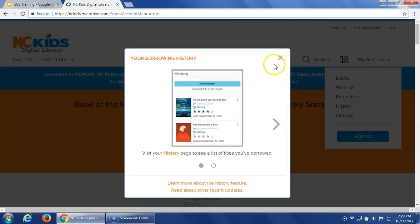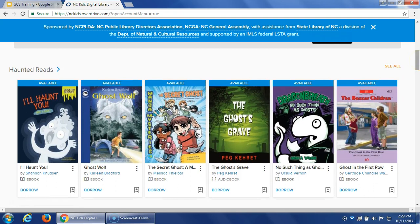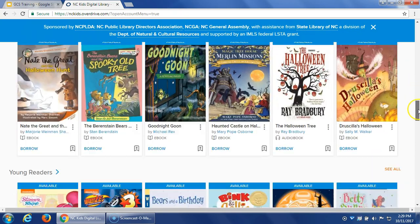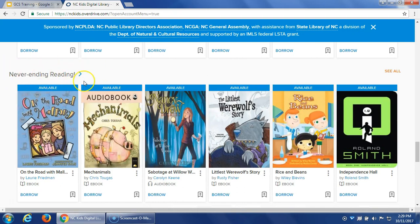Once signed in, you can see what you've borrowed or browse the collection. There are themed collections — for example, haunted reads for Halloween coming up, the fifth-grade Battle of the Books list, new items, the North Carolina Children's Book Award, and award-winning titles. This is great if Battle of the Books titles are popular and hard to get physical copies of — now you have these digital copies. The Never-Ending Reading section contains simultaneous-use titles — your whole class can download and read the same book at the same time.